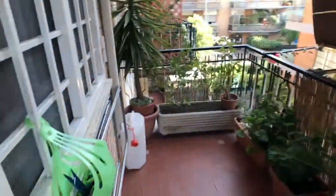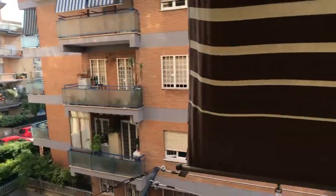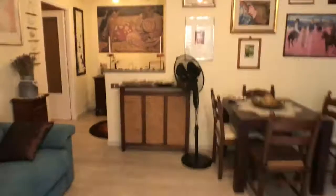You also got all these really nice pictures all around, a stereo and the AC right there. Here you got the access to this little balcony, which is also quite comfortable. This is the view — it's really quiet as you can see. Let's get back inside from another window.